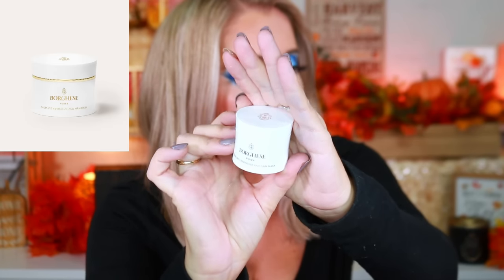Box two has First Aid Beauty Ultra Repair hydrating cream — I've now seen this everywhere. Box three is a brand I've never heard of — a radiant, revitalized and firm gold mask that smells incredible. Looking it up, this retails for $52 — wow. This is exciting.